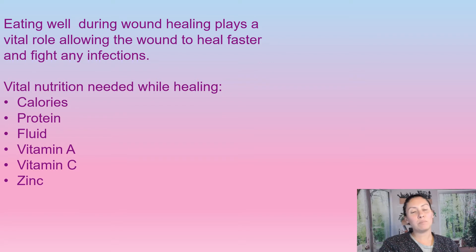Eating well does play a vital role in wound healing. It helps wounds heal faster, and it also helps fight any infections. The vital nutrition that we need to heal quicker and to fight off infections are increased calories, increased protein, fluid, vitamin A, vitamin C, and zinc.